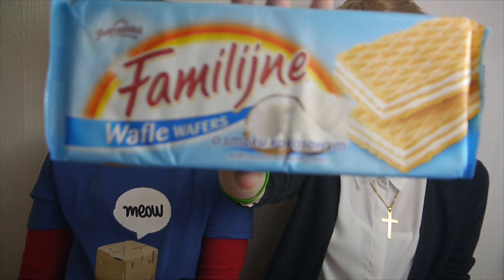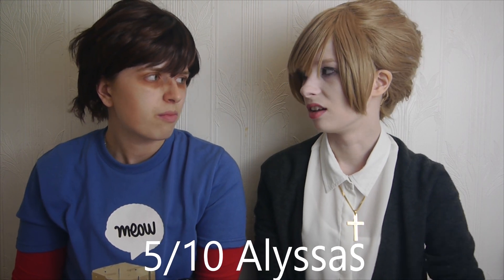Next up we have these Famelin waffle wafers, and these are coconut flavored — which, again, I really do not like coconut. They're very dry. It's not as coconutty as the little tube thing, so I could deal with that a bit more. Still so dry though. I would give that maybe a 5 out of 10. I was gonna say 5 too.